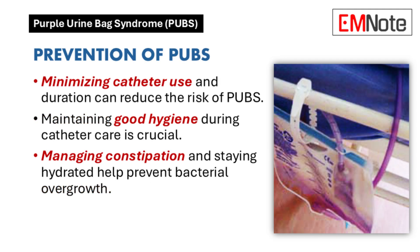Prevention is always the best approach. Whenever possible, minimize catheter use — if a catheter isn't absolutely necessary, it's best to avoid it, and if it is needed, limit how long it's in place. Hygiene during catheter care is also critical: proper hand washing before and after touching the catheter, cleaning the insertion site, and keeping the drainage bag lower than the bladder so urine doesn't flow back up.